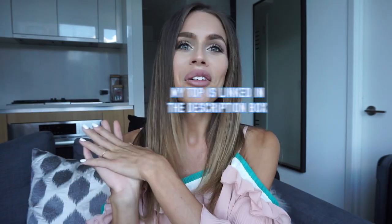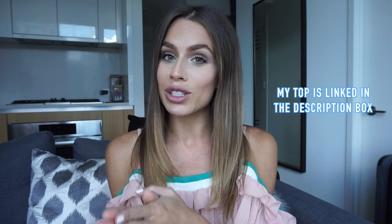Hi guys, welcome back to my channel. I am doing a favorites video today because I haven't done one in a while, if even ever. It's going to be mostly beauty products with a few little random things here and there. So we'll just go ahead and get started into the first product.